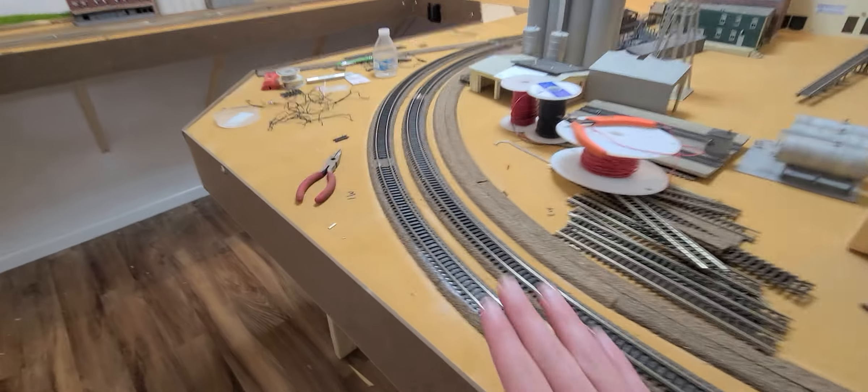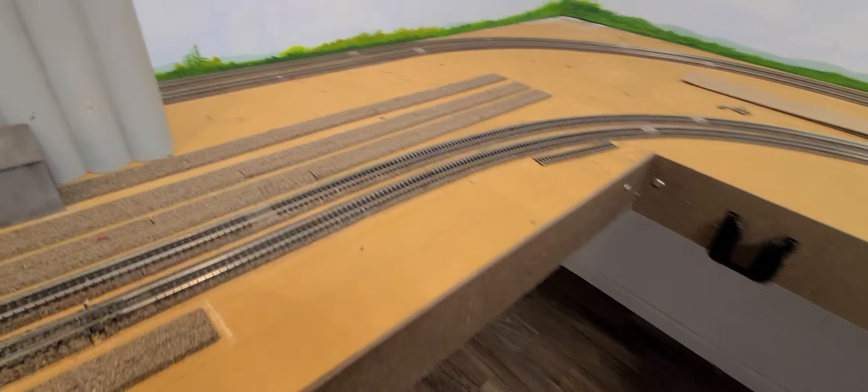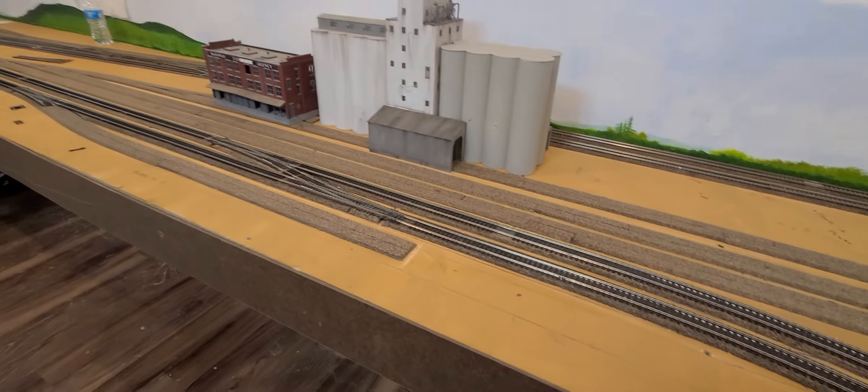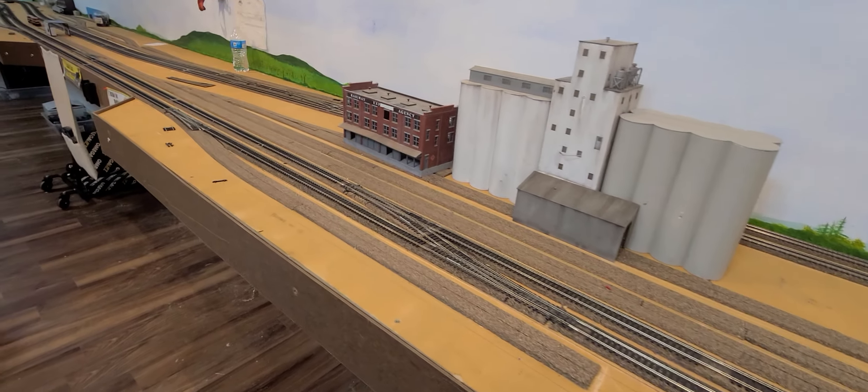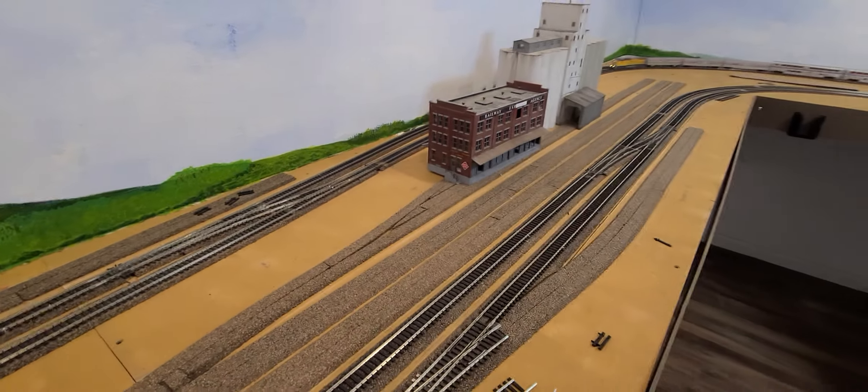Continuing along the mainline through this portion, the next thing you come to is this very large elevator complex, which is very reminiscent of one on the Nebraska Central at Enola, Nebraska.